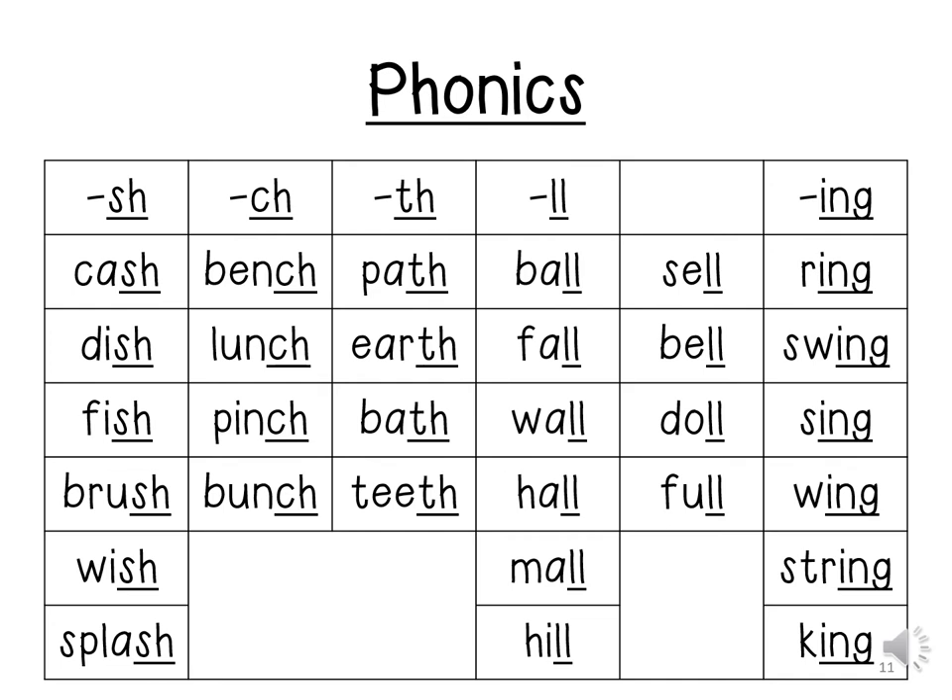S-H makes the SH sound. Cash. Dish. Fish. Brush. Wish.